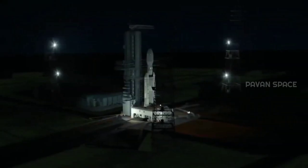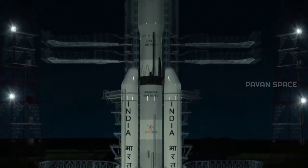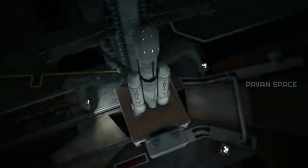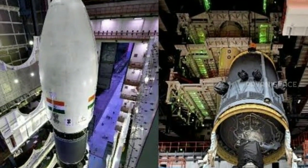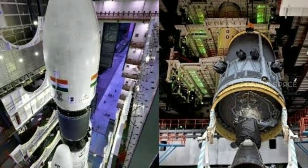The Chandrayaan 2 launch was initially scheduled for 14 July 2019. However, the launch was aborted 56 minutes and 24 seconds before liftoff due to a technical glitch. It was rescheduled to 22nd July 2019. Unconfirmed reports later cited a leakage in the nipple joint of the helium gas bottle as the cause of cancellation.